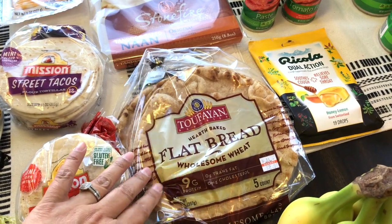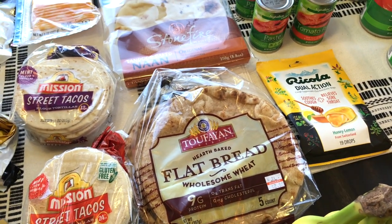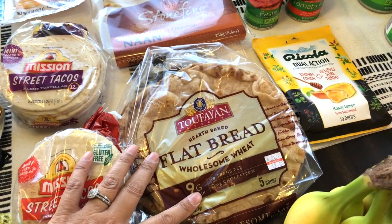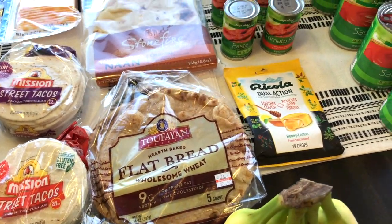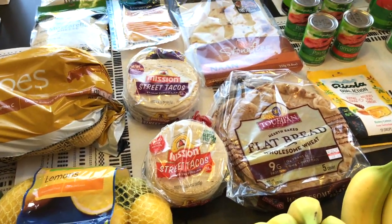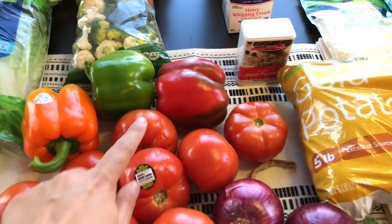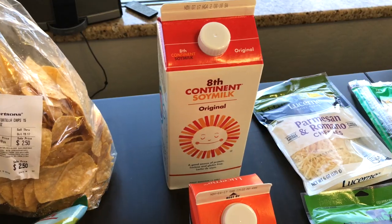The fifth item on the menu is make your own pizza — it's kind of a semi make-your-own. I just get flatbread and then I'll make pizza sauce from the tomato sauce. I already have mushrooms and olives and we will just add some bell peppers like these.